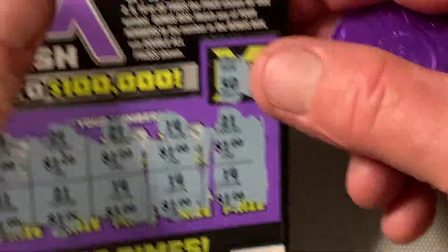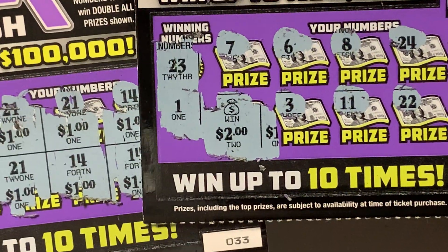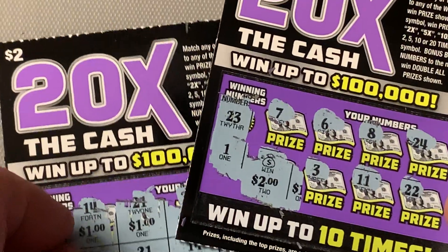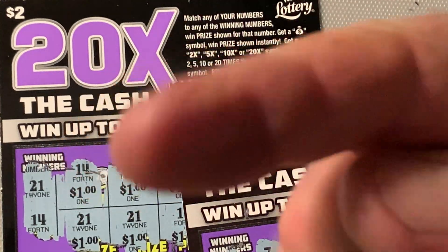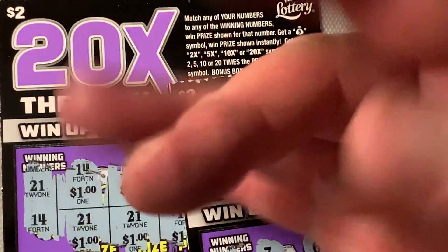Out of 10 tickets, we found two winners. We got a match win for $10 and a money bag worth $2. So $20 spent, got $12 back. That is 20X the Cash from the Florida Lottery. Guys, thank you so much for watching. Y'all have a fantastic day because I gots to go. Bye-bye.